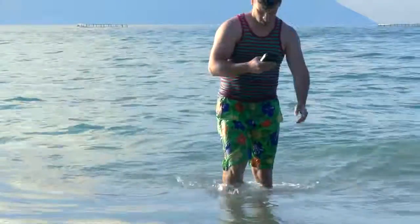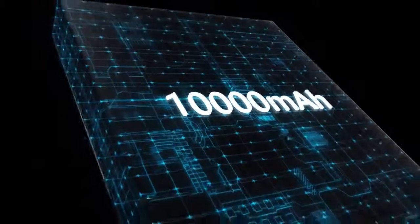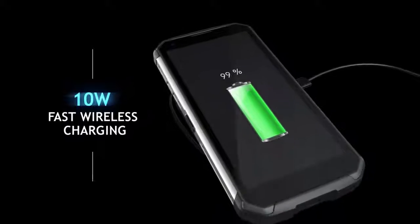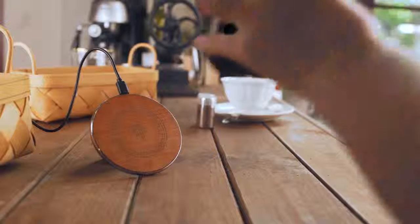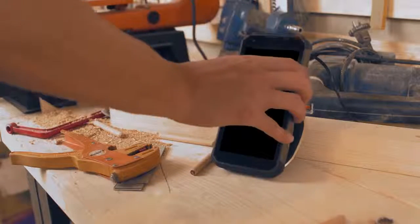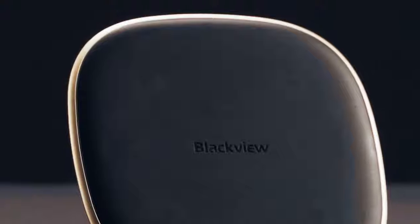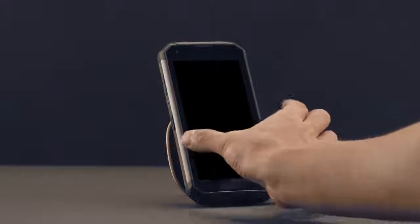Inside the tough exterior lies massive energy — a 10,000 mAh battery custom-crafted to pack maximum performance into a ruggedized body. It's not just about a big battery; Pump Express Plus fast charging and Qi wireless charging technology also come in handy, giving you the longest battery life of any rugged smartphone while still fully charging in a short time.